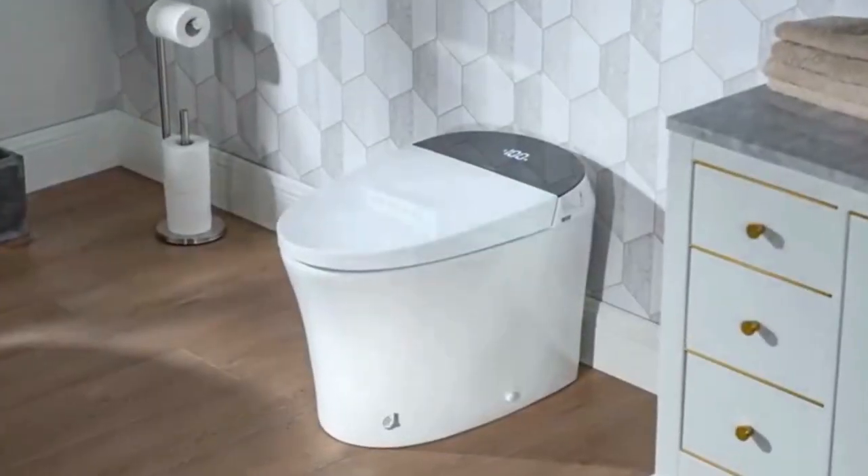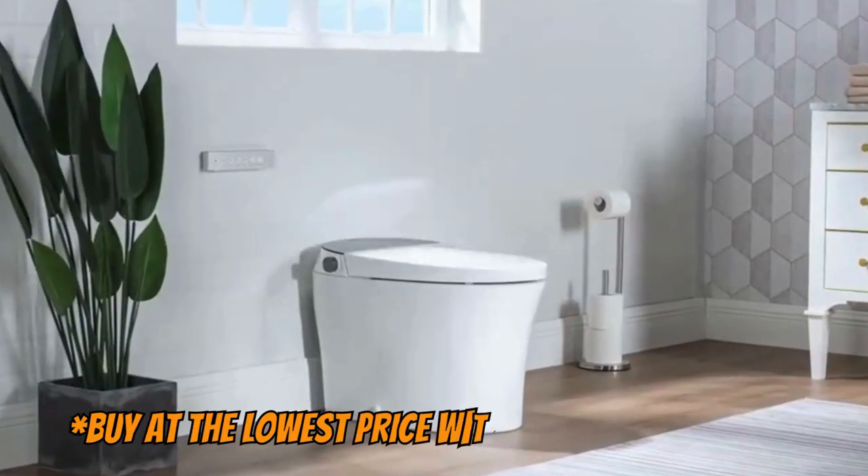This is a highly rated smart toilet by consumers and is perfect for those looking for an affordable product.